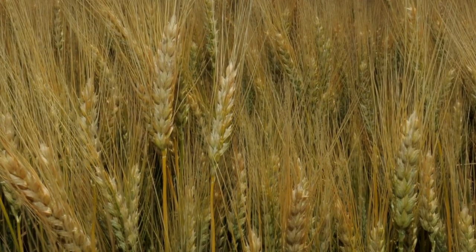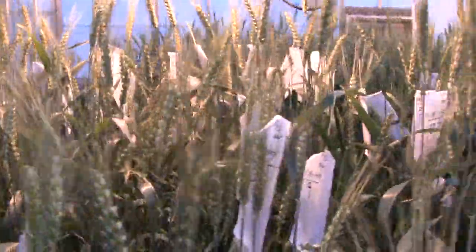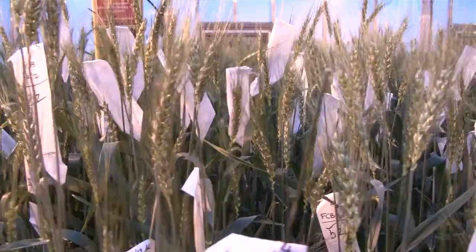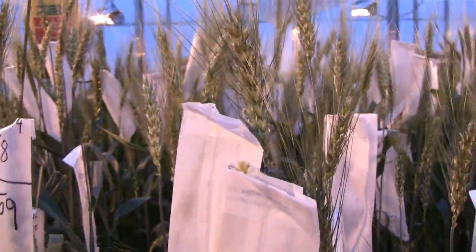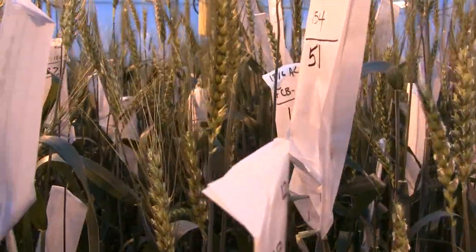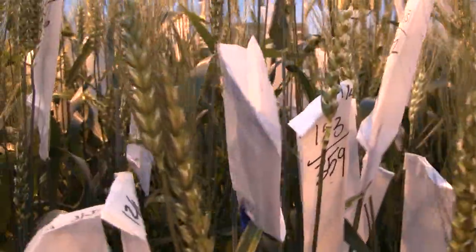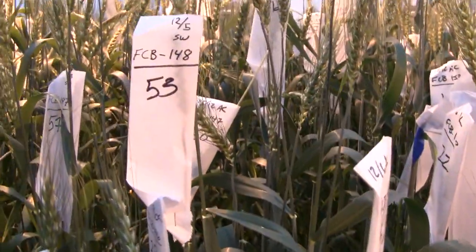We're excited about this variety. We think it has a lot of potential. In plant breeding, it takes about 10 to 12 years to go from the time we make a cross until we release a variety. This was a cross made in 2002 between an Overly sister and Carl 92, and then the result of that cross was crossed with Cutter. Through the years, we've made the selections and tested this line and are pretty excited about the potential it brings to Kansas farmers.